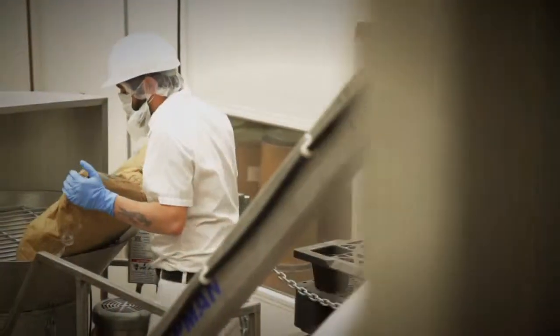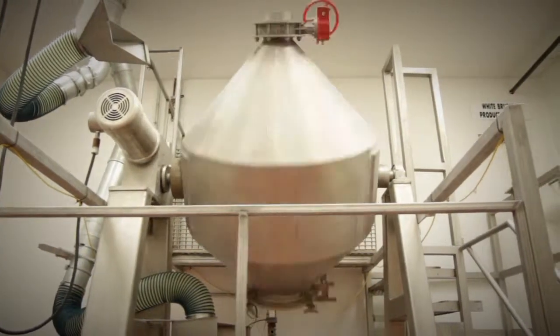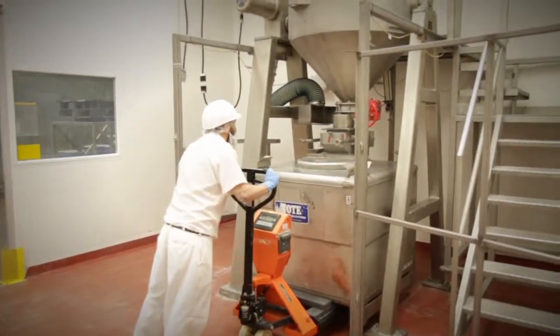Following testing, the bacteria are blended to create the finished product. Each and every Lallemand product possesses a specific defined formula, containing up to five different scientifically developed bacteria.